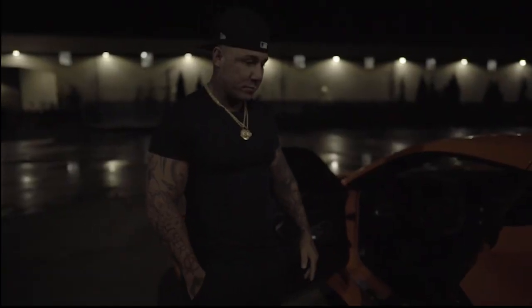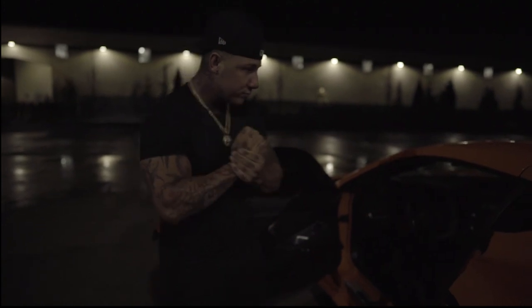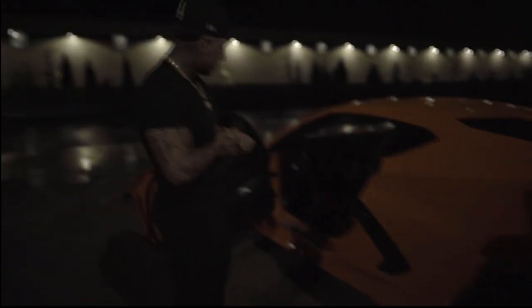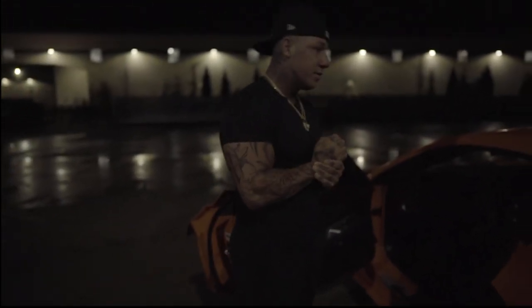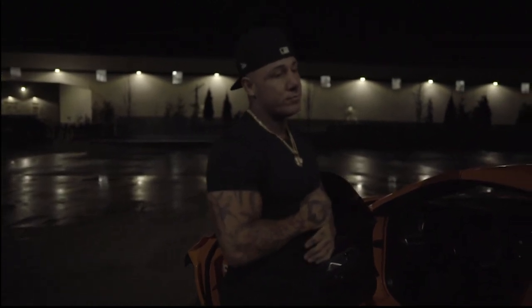Alright, boom. We're going to jump right into it. I got Jimmy here — Jimmy's going to show us pretty much a tour of the car. We're going to see what made him like the car, what made him go with this color of orange, and we're going to take some time to check out a car like this. Many people haven't seen this car in real life. Jimmy, what do you do for a living?